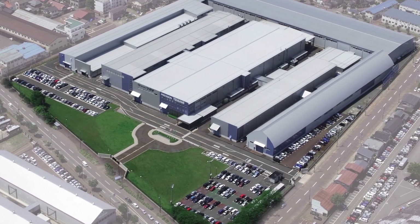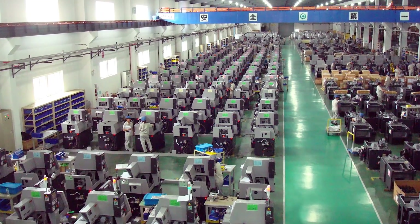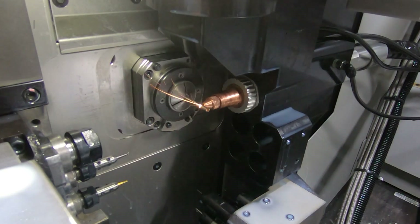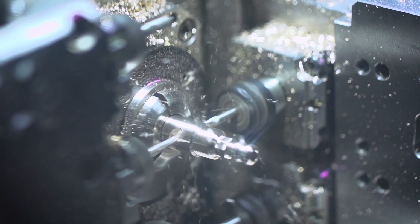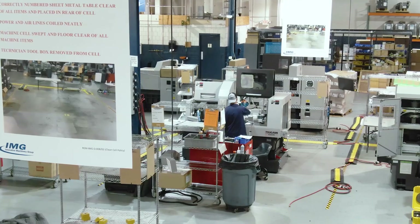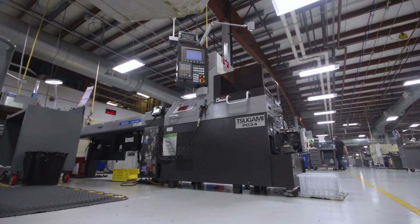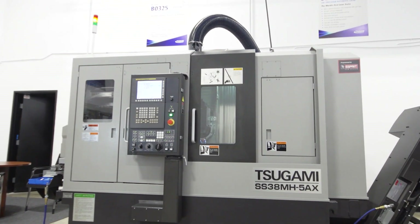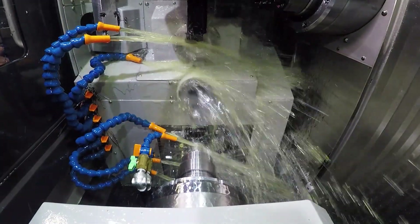Tsugami is the world's largest builder of Swiss-style CNC machines. They produce more machines than all of our competitors and are known worldwide for speed, accuracy, and rigidity. REM Sales has been the exclusive importer of Tsugamis for all of North America for the past 45 years. We import 31 different Tsugami models, which allows us to specifically tailor the ultimate manufacturing solution for our customers.